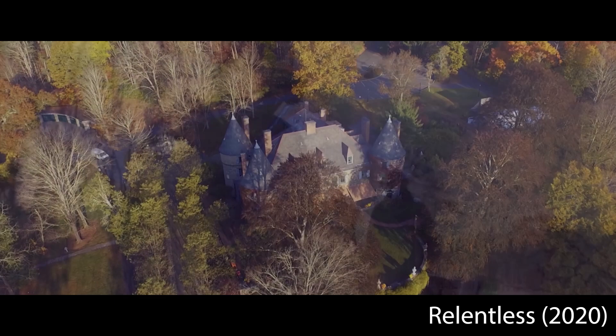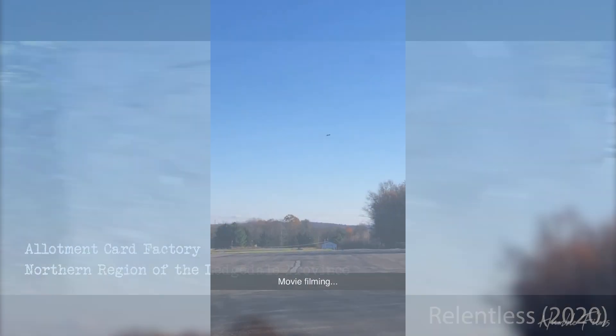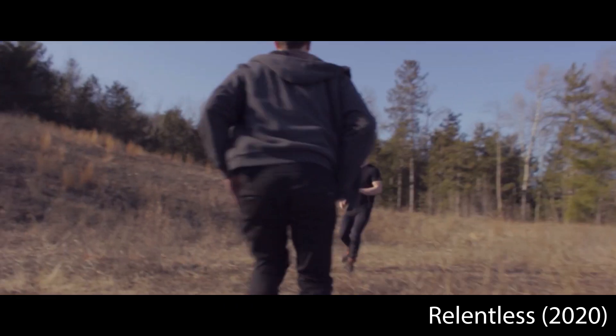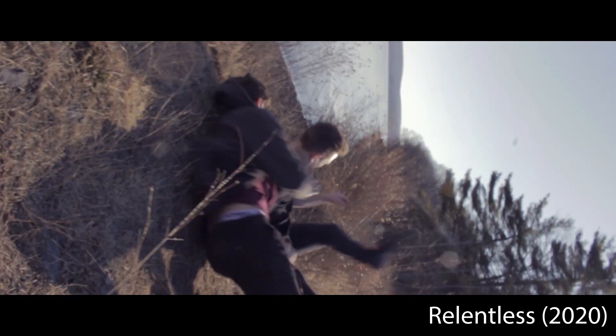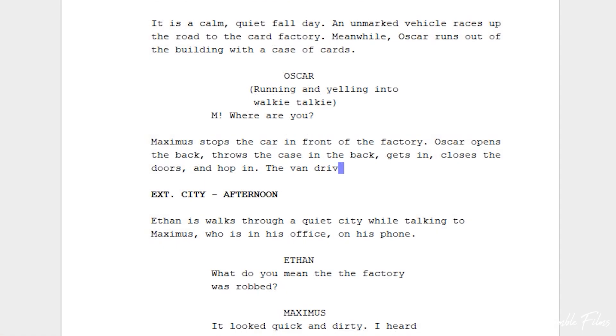Fast forward to late 2019, and that's when Relentless was born. My teacher and I brainstormed what we wanted in the film, from crazy stunts to props and locations, so we could see what we could make happen. About a month later, I had a general idea of what I wanted and started to write the script. To write the script, I used a free Windows software called Trelby.